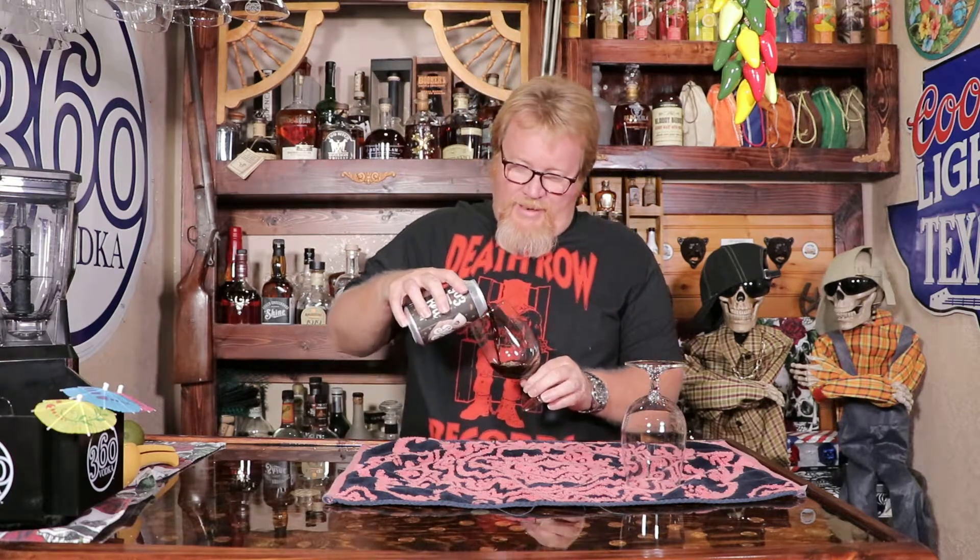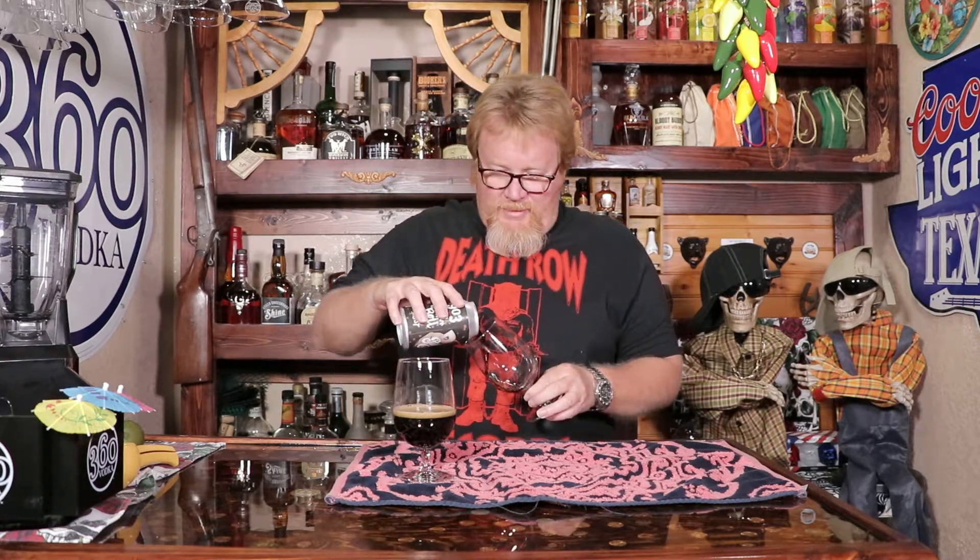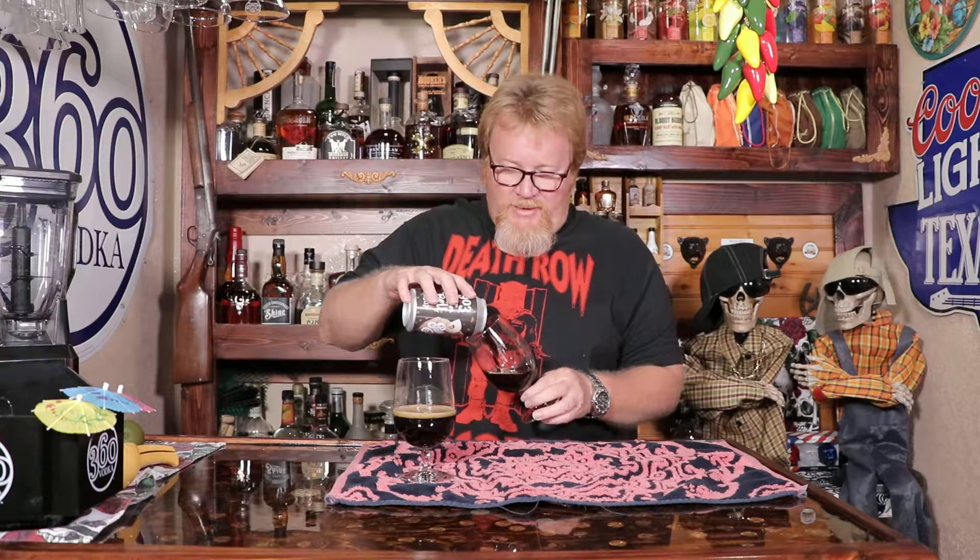Oh damn, look at that. They're out of Sherman, Texas. It is black - it's got a nice mocha head. You can smell that though, like as soon as I cracked it open it smacked me.